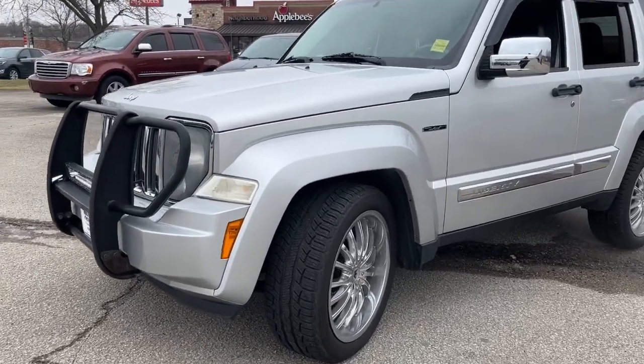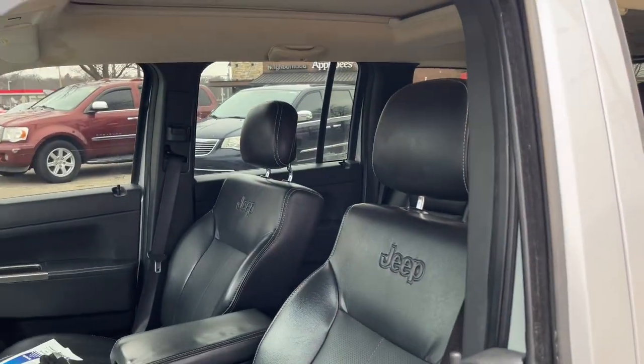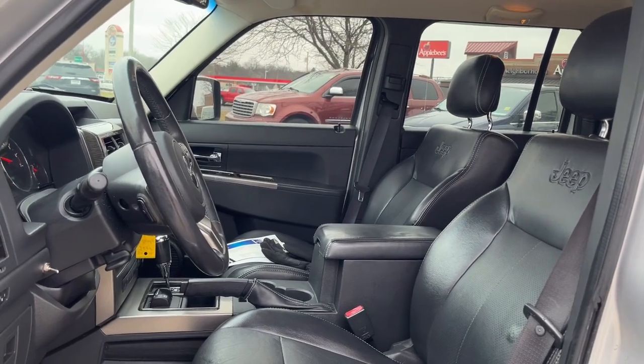Take the spirit of adventure along on every journey in this versatile Liberty. Comfortable and easy to drive, this can-do crossover never lets you forget its legendary off-road heritage.